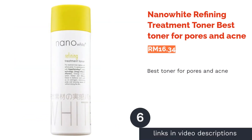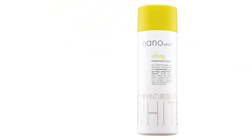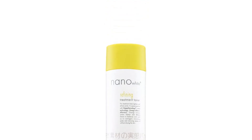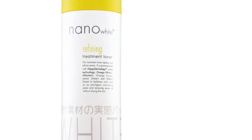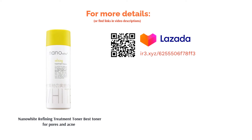The next product on our list is Nano White Refining Treatment Toner, best toner for pores and acne. If you're searching for the best bang for your buck, here it is. The refining treatment toner not only tightens and minimizes pores, but also removes excess oil from the skin without dehydrating it. Packed with amazing ingredients such as Omega White C, Allantoin, and various fruit extracts, the toner aims to keep the skin hydrated. Additionally, the toner's witch hazel properties keep oil to a minimum.